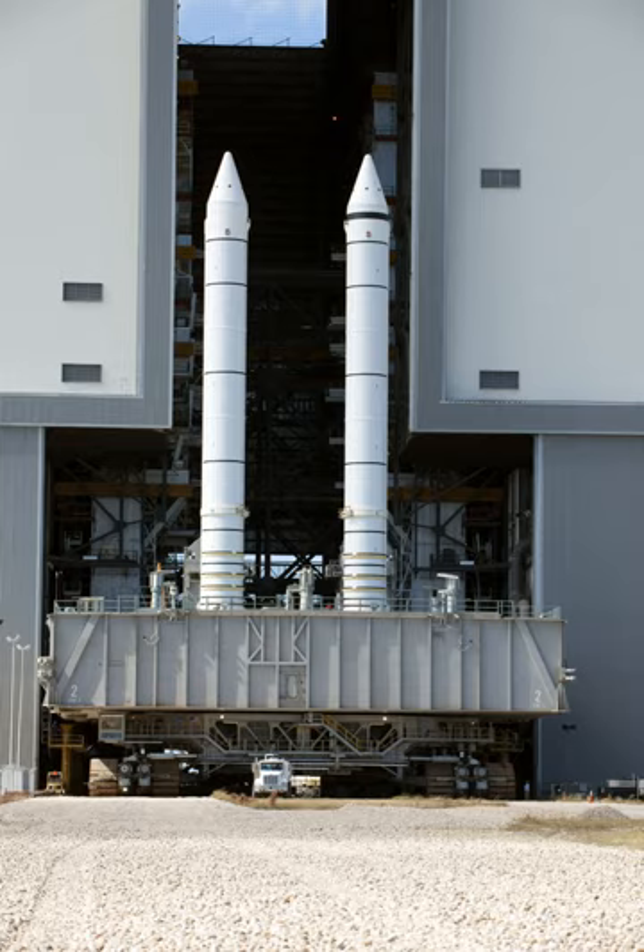The launch processing system monitored the SRB hold-down PICs for low voltage during the last 16 seconds before launch. PIC low voltage would initiate a launch hold.